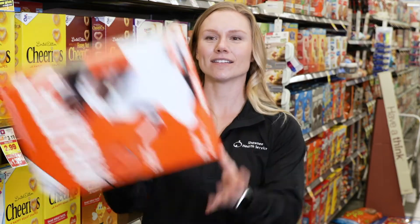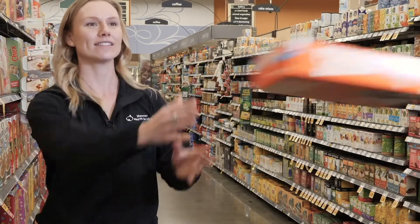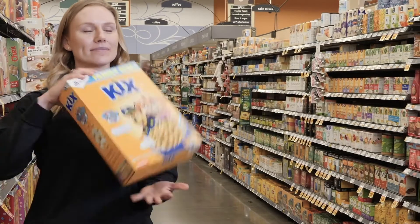What are some low sugar cereals? Plain Cheerios, Rice Bits, Wheaties, and Kicks.